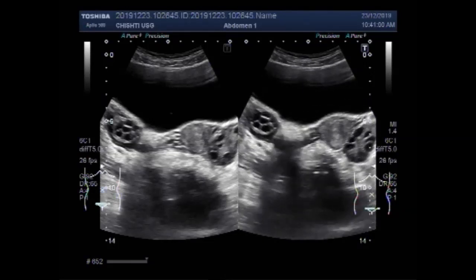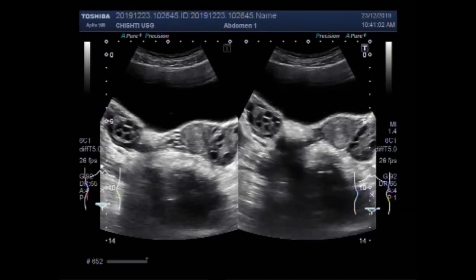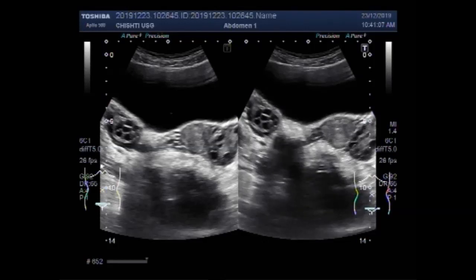Polycystic ovary syndrome is a set of symptoms due to elevated androgens, the male hormone, in females.